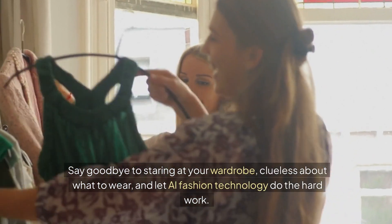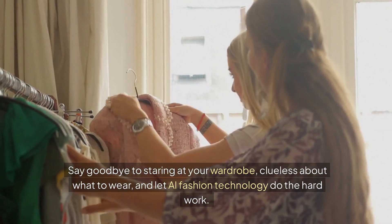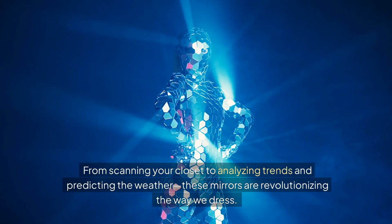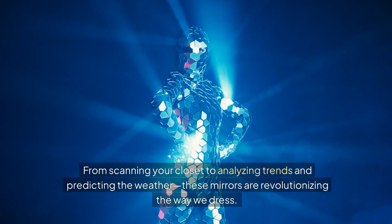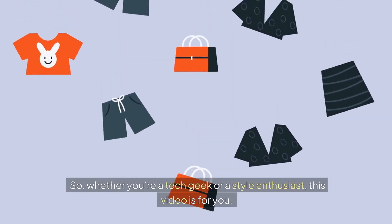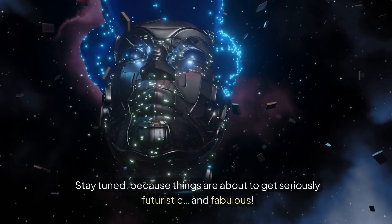Say goodbye to staring at your wardrobe, clueless about what to wear, and let AI fashion technology do the hard work. From scanning your closet to analyzing trends and predicting the weather, these mirrors are revolutionizing the way we dress. Whether you're a tech geek or a style enthusiast, this video is for you. Stay tuned, because things are about to get seriously futuristic and fabulous.